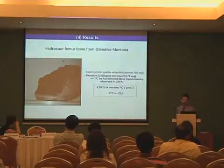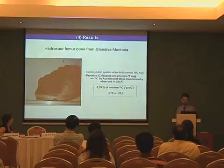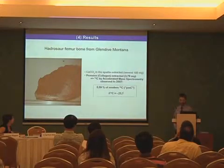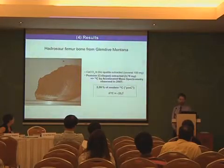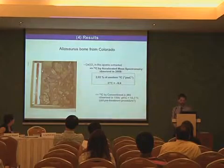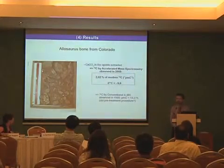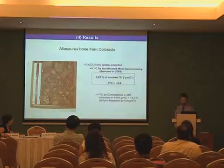This is a picture of a Hadrosaur femur bone from Glendive, Montana, where we were able to extract bio-apatite — several hundred milligrams — and even proteins; collagen of 3.79 milligrams was extracted in this Hadrosaur femur bone. A C-14 measurement by accelerated mass spectrometry performed in 2007 delivered a value of modern C-14 fraction of 5.59 percent, and delta C-13 was minus 23.7 per mil. Another specimen — the Allosaurus from Colorado — also yielded a C-14 measurement of calcium carbonate from the bone apatite of 2 percent modern carbon, and delta C-13 was minus 6.6 per mil.